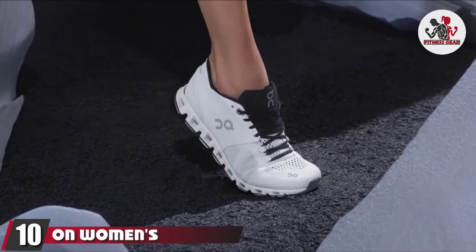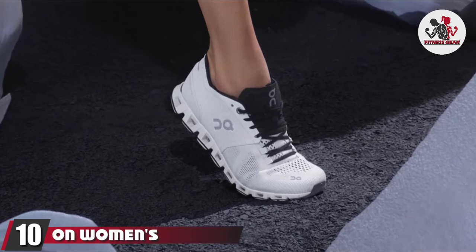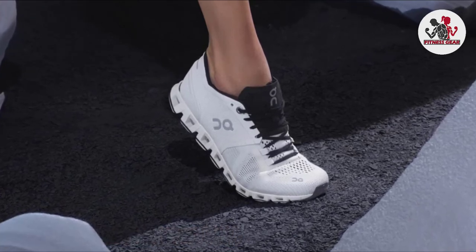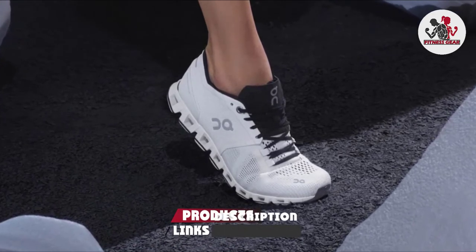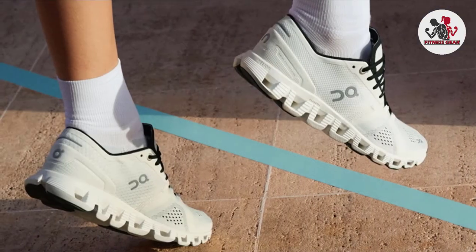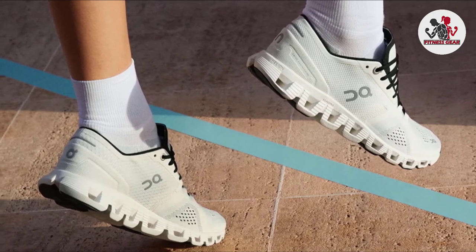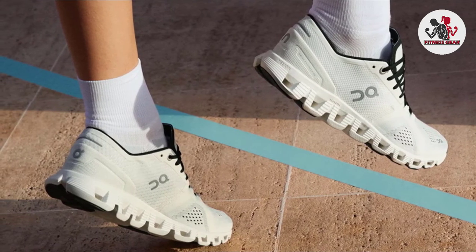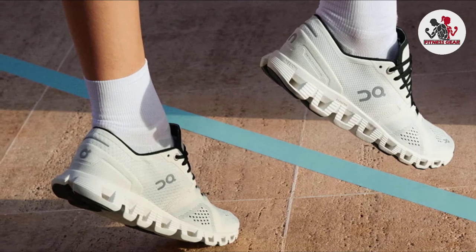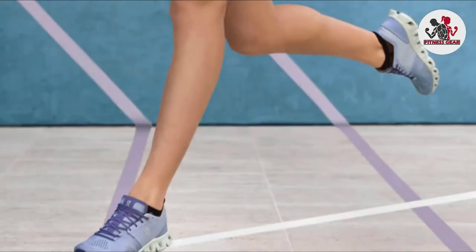Finally, the number ten position is dominated by the On Women's Cloud X Sneakers. The distinctive sole on these trainers is made with On's extra-flexible proprietary foam, which cushions each strike and helps you explode into your next movement. They are also praised for their arch support and zero-gravity midsole, both of which allow for painless training. One reviewer says: these are my go-to shoes — I wear them for HIIT-style workouts and they offer the perfect amount of support.